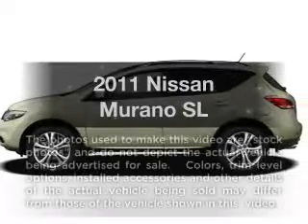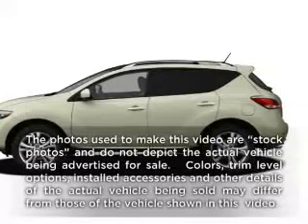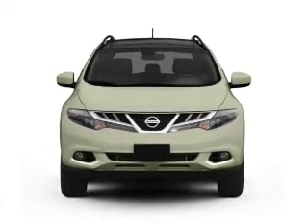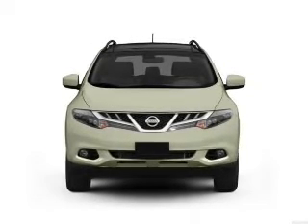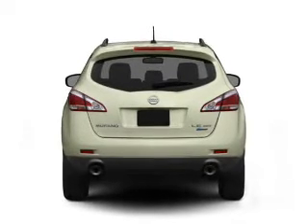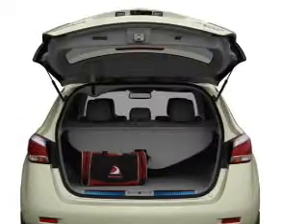Get noticed in this 2011 Nissan Murano. If you're looking for an automobile with great attributes, look no further. With a reliable 6-cylinder engine that responds smoothly to its automatic transmission, anti-lock brakes help you bring your vehicle to a safe stop.